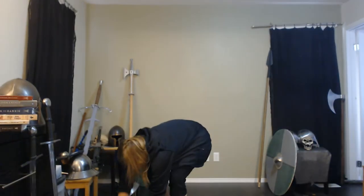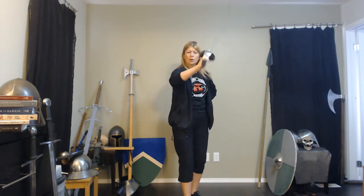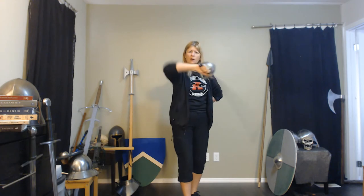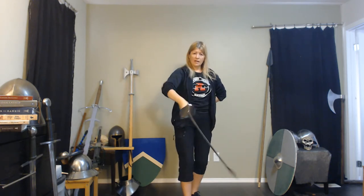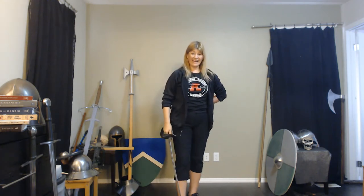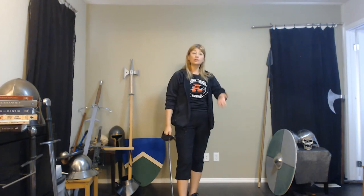As a quick refresher on the eight cutting directions: we have one, two, three, four, five, six, seven—and number eight, which is really good with the saber. I tend not to do that kind of cut with a longsword, but you could. And of course, thrusts, blocks, parries, and beats.